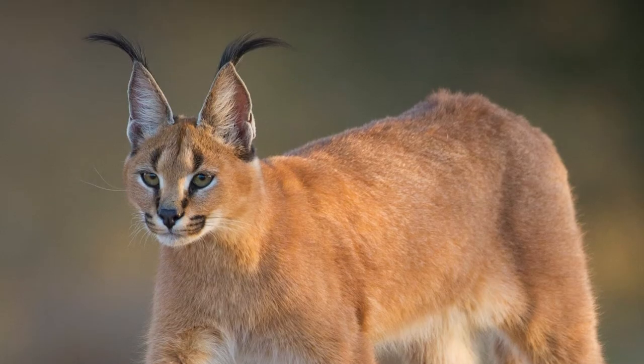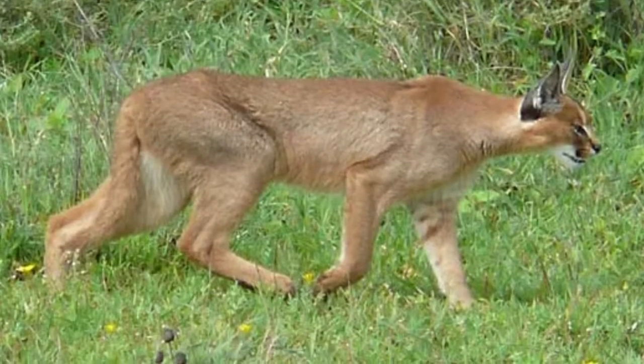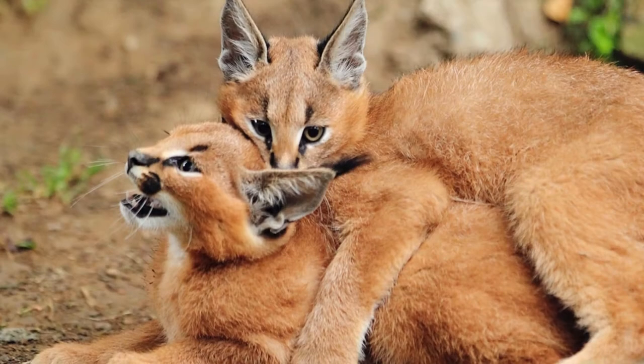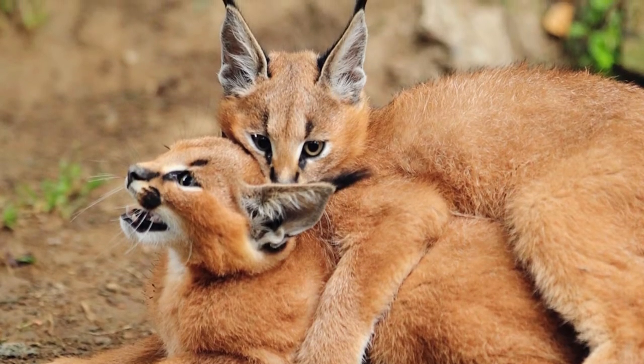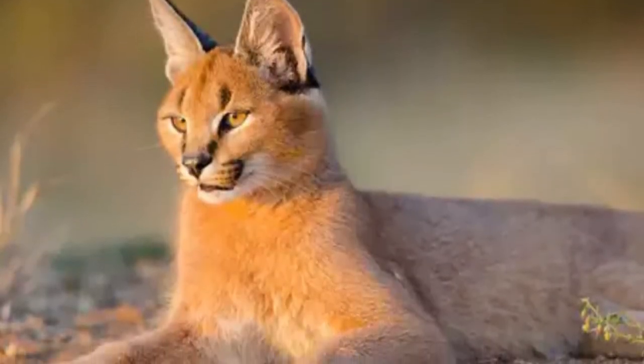An adult caracal can weigh from 20 to 40 pounds. To give you a better idea, a 30-pound caracal weighs as much as two bowling balls. A caracal is about 24 to 42 inches long and 18 inches tall from its shoulder — that makes it about as tall as a border collie.